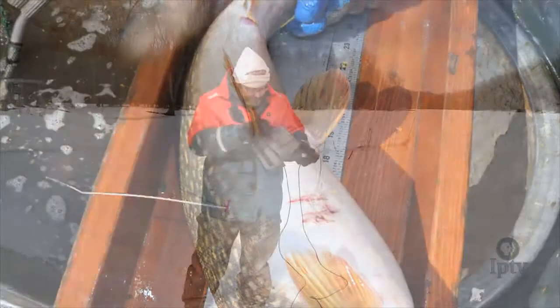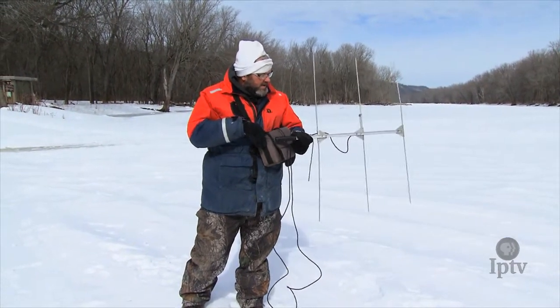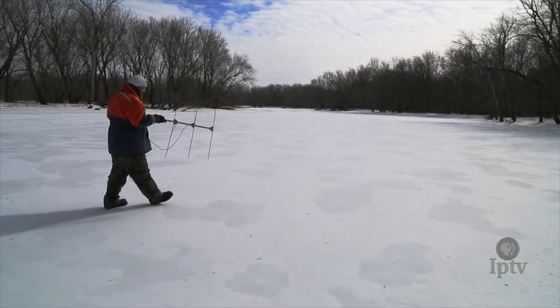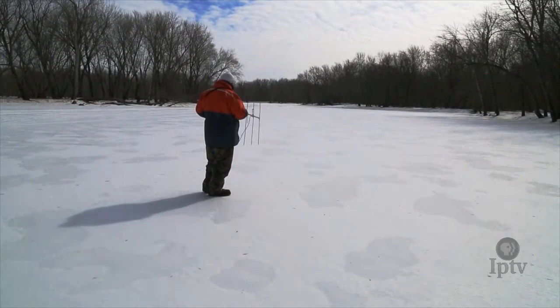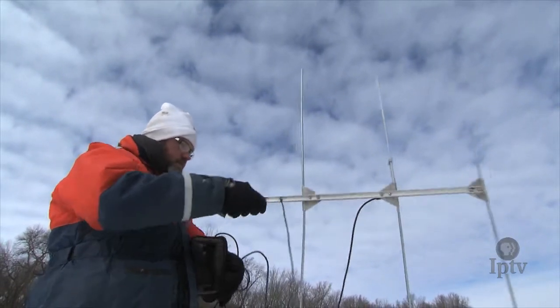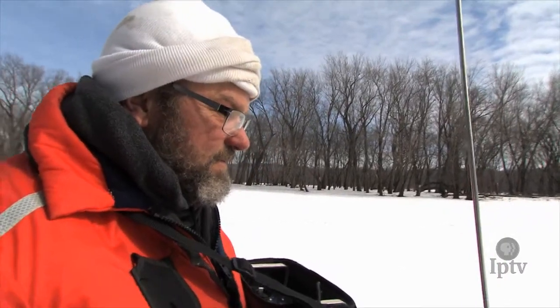This is the radio telemetry receiver and antenna that we use on the ice to find the fish. The northern pike are very sensitive to noise on the ice — footsteps can scare them away. We triangulate the position, knowing that if we get too close, the fish is going to take off, because we want to collect the data where the fish was, not where we chased it to.